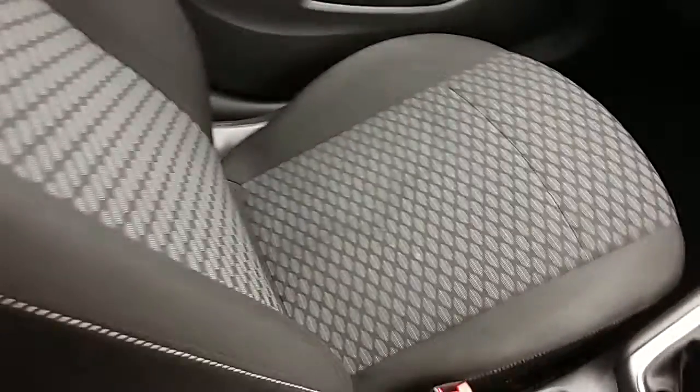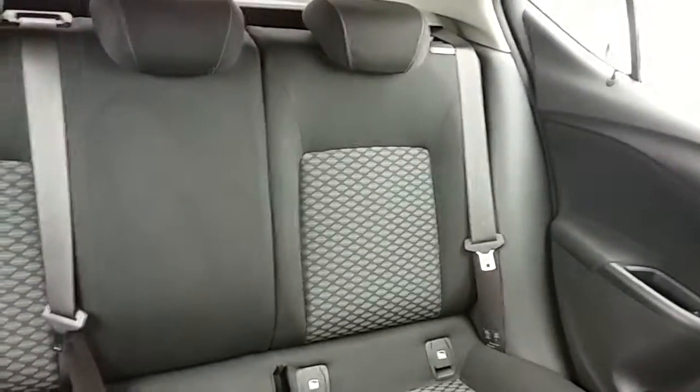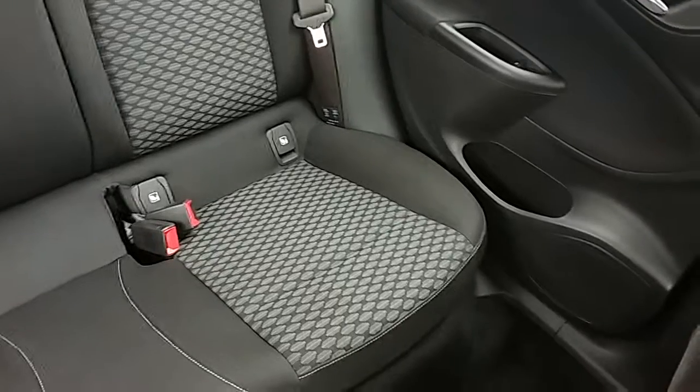Moving on to the seats in this Vauxhall Astra — they're finished in black and grey fabric, and the same design is mirrored in the back seats. There are ISOFIX tethers in the rear to ensure the safety of any passengers travelling there. There's also a good amount of leg space throughout the whole car, which ensures comfort.